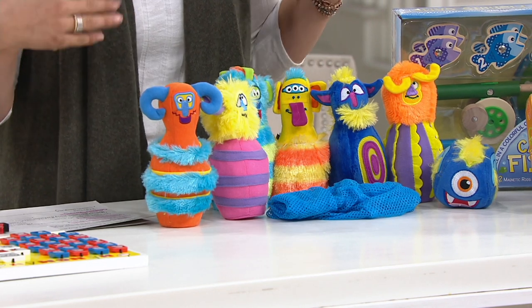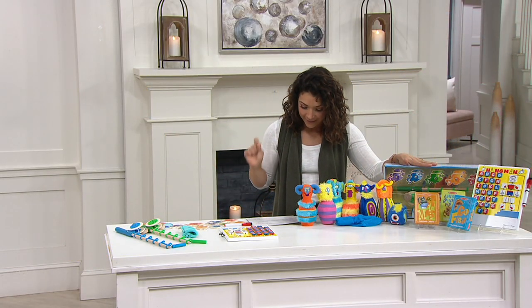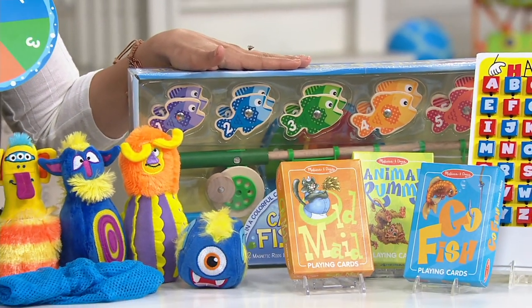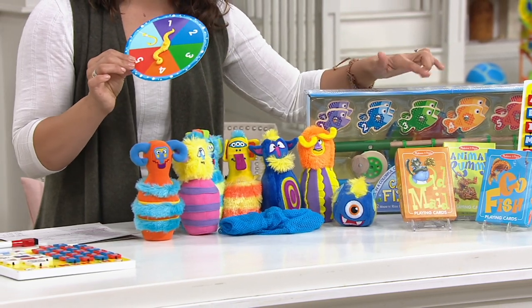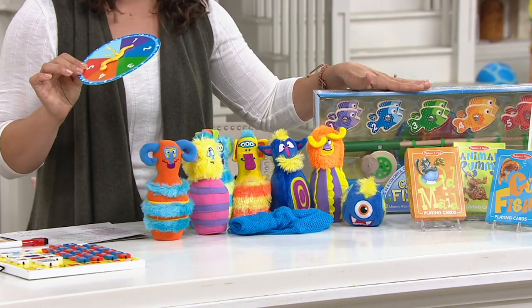And then we're going fishing! This is that classic catch and count fishing game. You get a spinner as well, so you can really make a game out of it, as each of the fish have different numbers. You can have different challenges, whether it's selecting a certain number or color, or even challenging little ones to go fishing and then do some addition or subtraction with their fish.